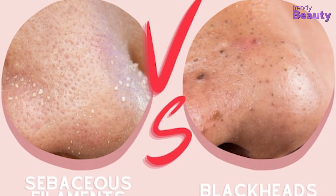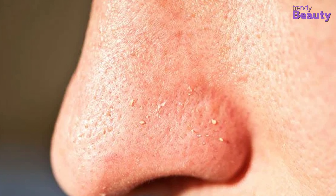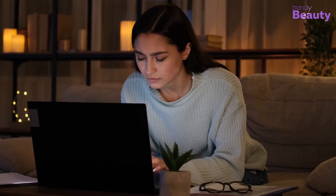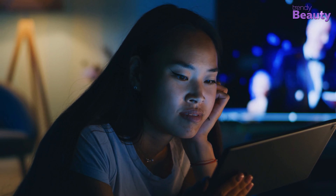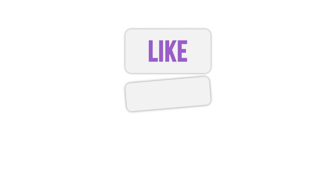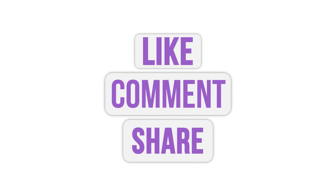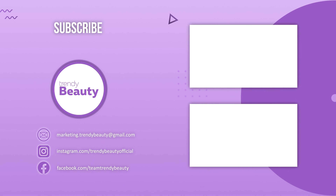These are the main differences between sebaceous filaments and blackheads. If you want an in-depth video about sebaceous filaments, do comment below. Hope you find this video insightful. Don't forget to like, comment, and share this video with your friends if you find it helpful. Be sure to subscribe and press the notification bell for more updates in the future.